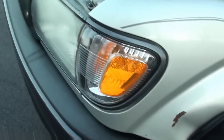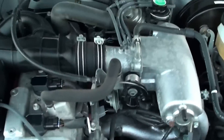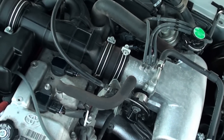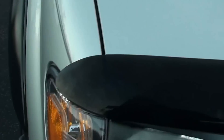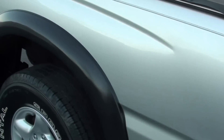Under the hood — the other side is clean over here, no dings or dents.